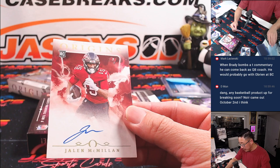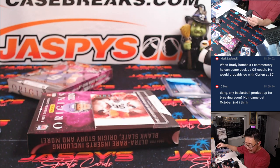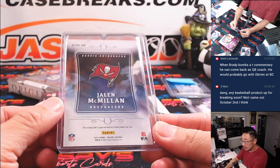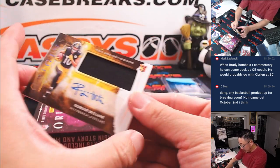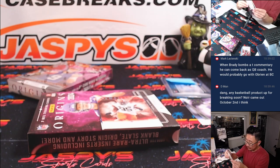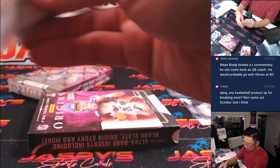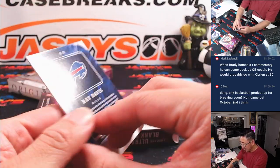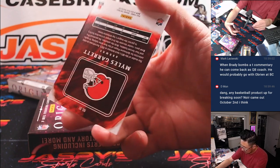We've got a Jalen McMillan. Do we have an extra hit in here? I think we do. Tampa Bay — Michael Blunt with the Buccaneers. We've got a Roman Wilson RPA — Pittsburgh, going to go to Peter. Oh no, it's just the extra base card — I forgot about that.